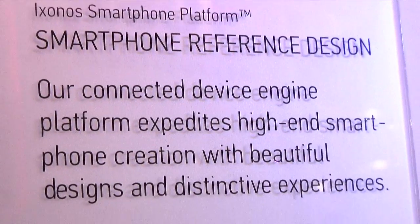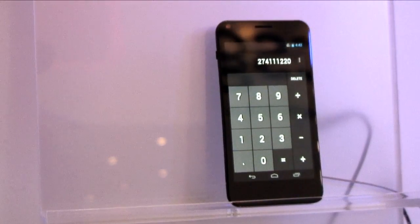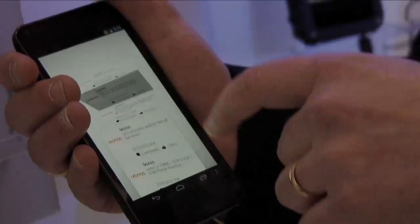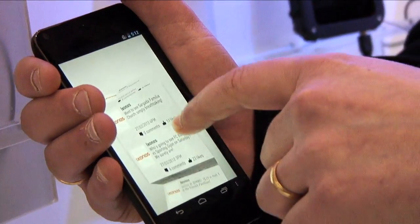Exxonos is one of the best reference design partners you can find in the world. This piece of evidence over here shows the smartphone reference design device that we have designed, fully done by us — meaning that the industrial design, mechanical design, hardware design and all the software that runs in it has been done by us.